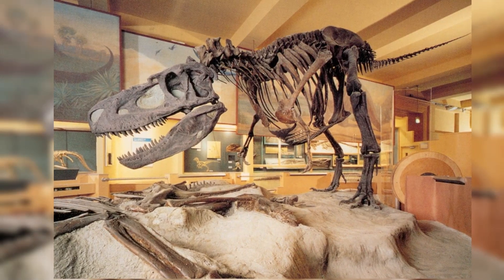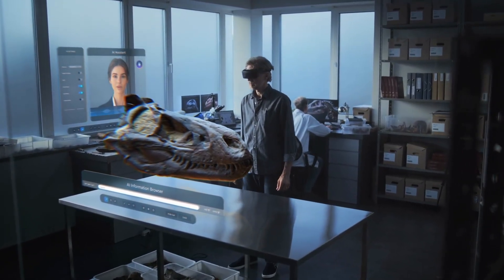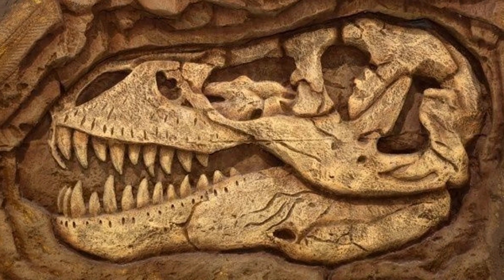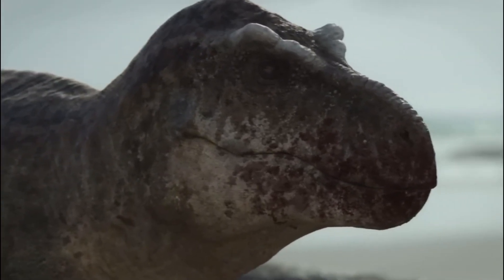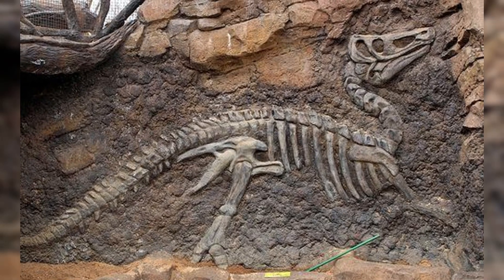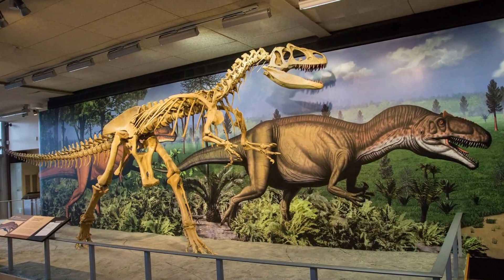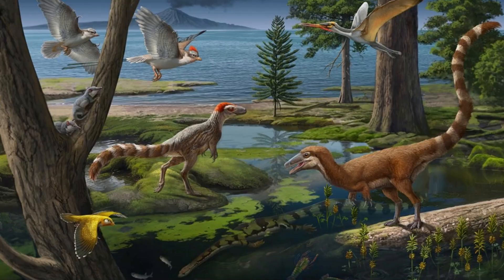There, the fossil is cleaned, stabilized, and sometimes reconstructed. It might be scanned with CT machines to reveal internal details, or analyzed for chemical signatures that tell us about its age or diet. Modern technology allows us to study fossils without damaging them, but the process still begins with boots on the ground and patience in the field. Fossils don't just appear — they're earned through effort and care. Each one must be studied in context, like a crime scene. Where it was found, what layers surrounded it, even its position — all these clues help build the story. It's not just about finding bones; it's about resurrecting a world.